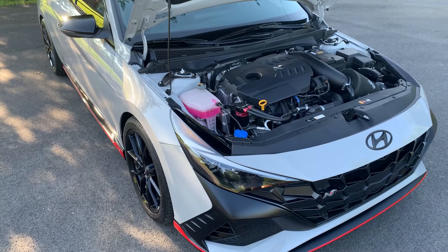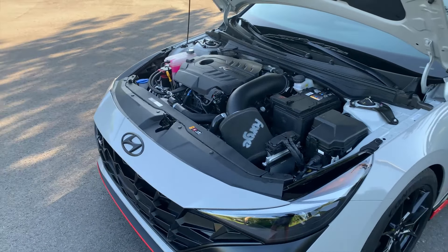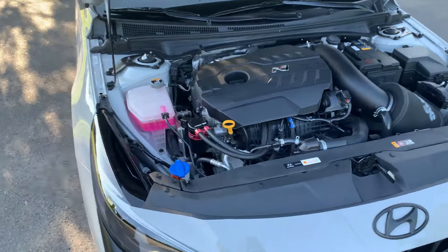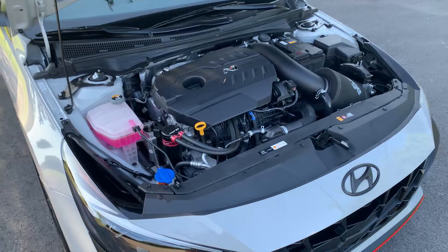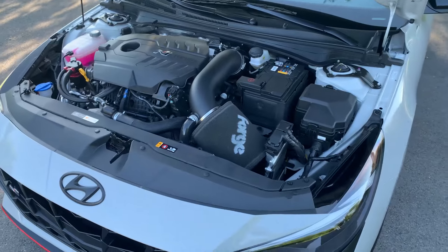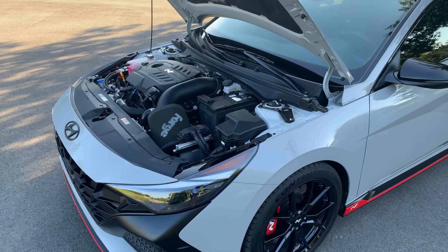I've seen this come up over and over, and in some cases it was actually enough to make the owner sell the car. I think this is just one of those problems that Hyundai really needs to recall and create some kind of splash shield that bolts on over the sensor — not a hard thing to do. A plastic splash shield, very easy to manufacture and attach. This is probably the most common issue I've seen with this car, and it's a pretty major one because it will make your car go into limp mode. I can't say for sure if this affects the Kona N and the Veloster N, but definitely a problem with the Elantra N.